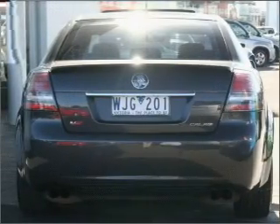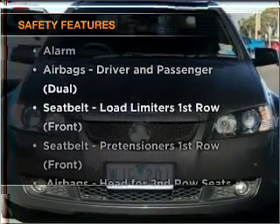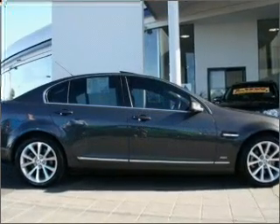Brake safely with the anti-lock braking system. If safety is a high priority, rest assured knowing these top safety components are included. Let us put you in the driver's seat today. Call us now.